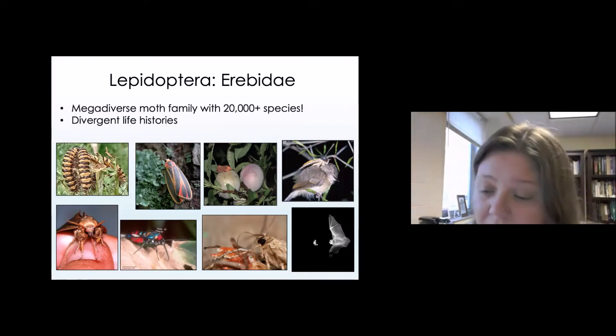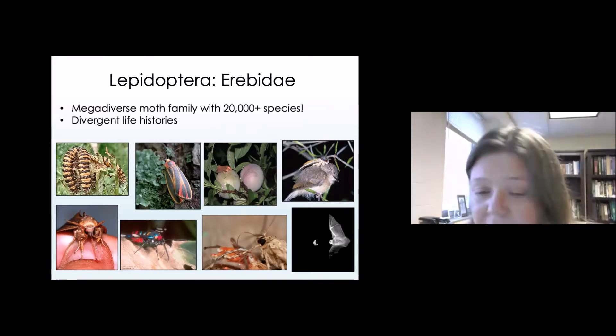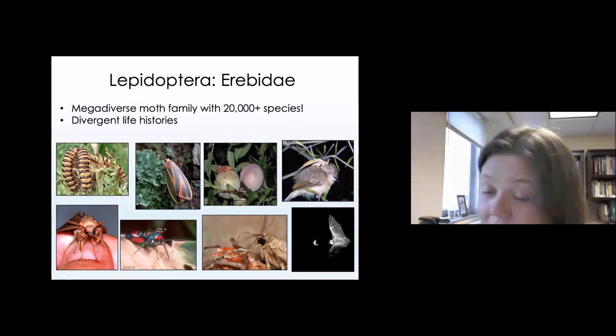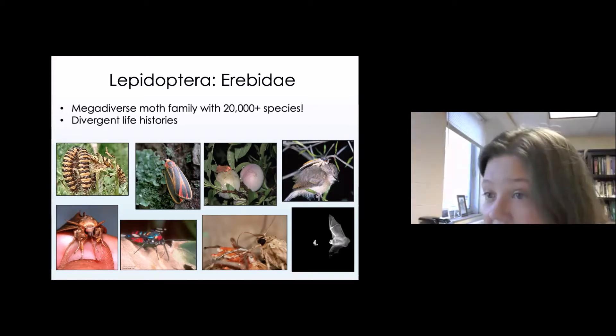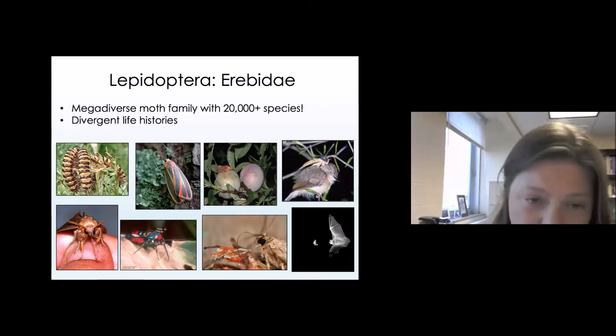Similarly, some species will even feed on those chemicals stored in the scales of other moths that have died. In this picture, a moth is feeding on another moth that had imbibed toxic compounds from a plant — a very remarkable life history. Finally, there are moths in this group that have a really interesting ability when it comes to producing sound, both to attract mates and to evade predation.